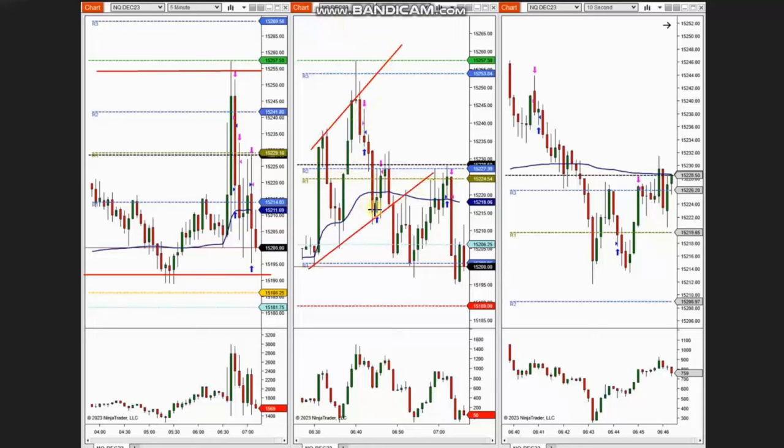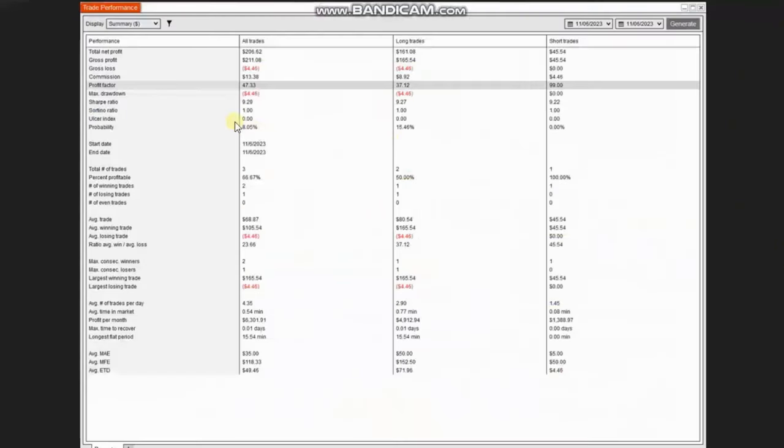When price reached enough pullback in the uptrend, he took a long position for a quick scalp. When price retested the support area again, he entered another position and closed it at break even. The result of this trade shows a profit factor of 47, with a 66% win rate and an average win-to-loss ratio of 2.3.